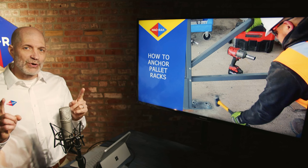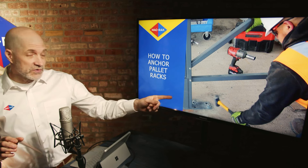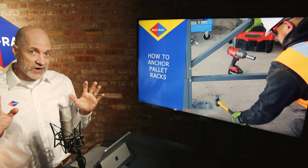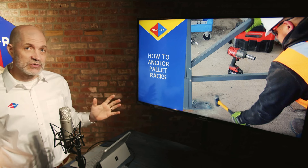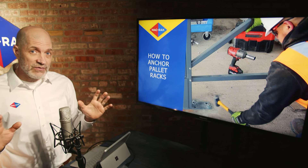Welcome to MacRack's presentation on how to anchor pallet racks. Sometimes one bolt can make all the difference in your warehousing system. According to studies, this one bolt can make or break your warehouse system — it can lead to a collapse, or it can keep you running and save you from disaster.